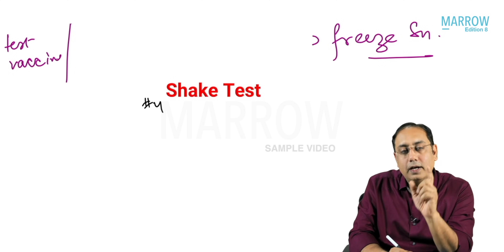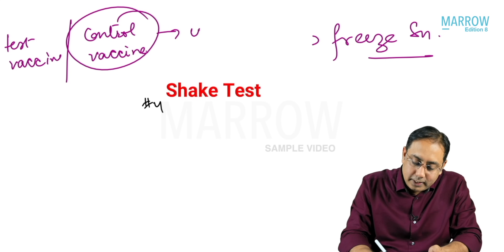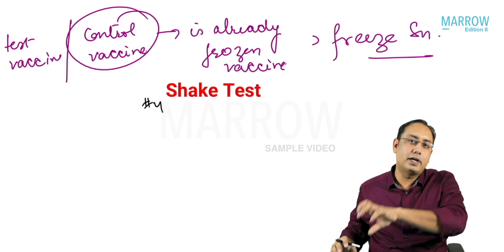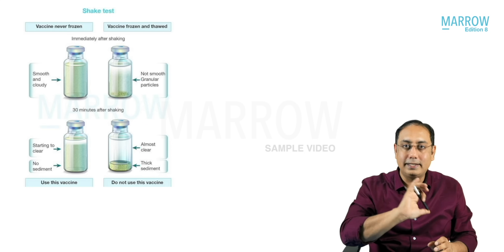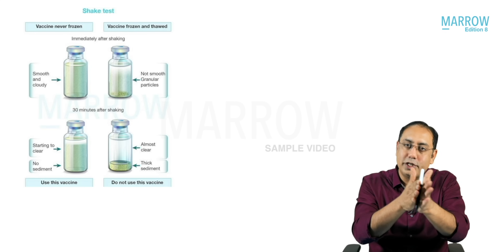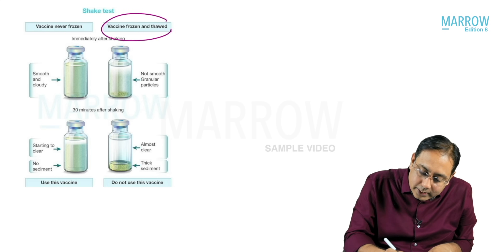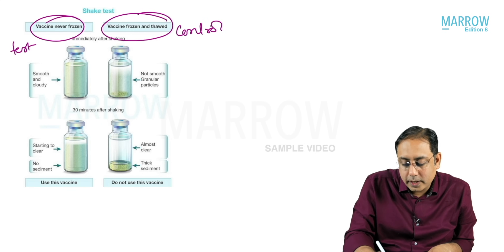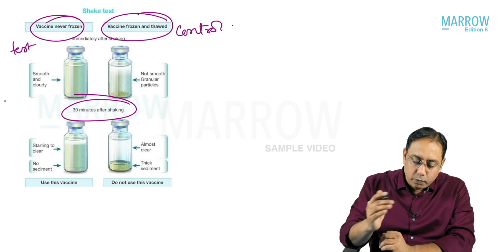In the shake test, you take the test vaccine — the one you want to check — and a control vaccine, which is a vaccine already destroyed by freezing. You shake both vaccines. You never shake them vigorously to avoid wastage. You shake the test vaccine and the already frozen-and-thawed control vaccine together, then let them stand for 20 to 30 minutes.